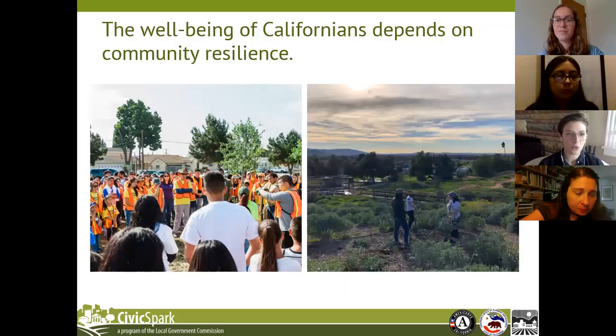In the face of these challenges, the well-being of Californians really depends on local resilience. What we're talking about when we're talking about resilience is a community's ability to thrive in the face of threats taking place at both the environmental and socioeconomic levels.